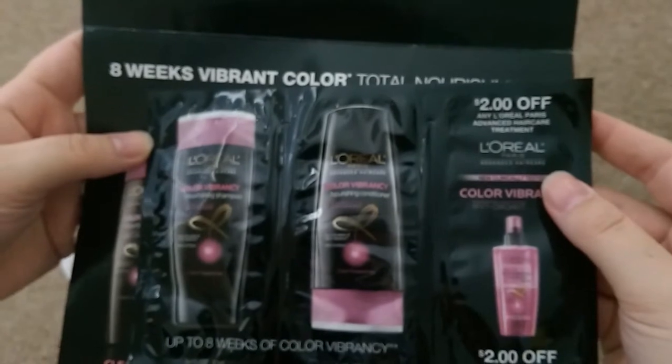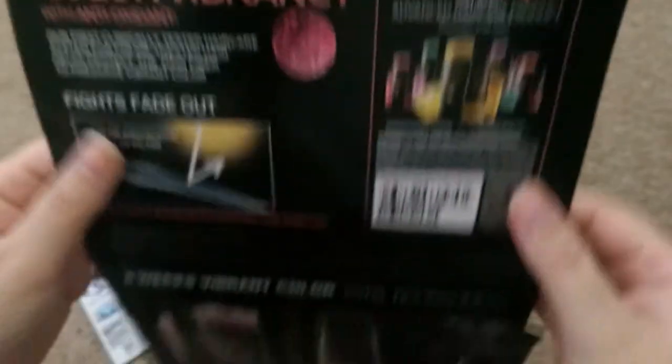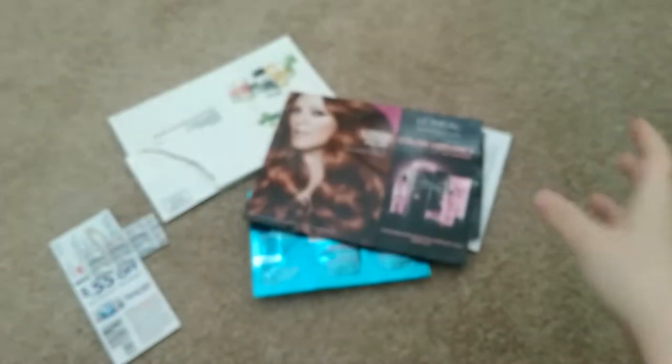Next is available on L'Oreal's website. It is for shampoo and conditioner — this is their Color Vibrancy. There's a $2-off coupon right here, and also another $2-off coupon there. Awesome — two coupons when you buy shampoo and conditioner, you can use them both. And I think that one's still available.